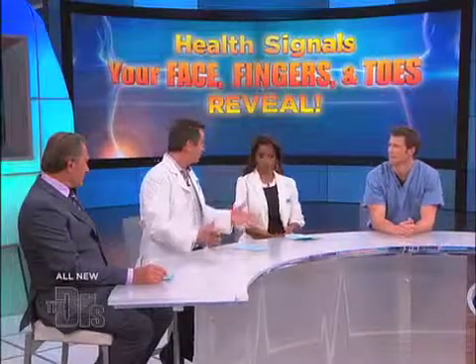This next threat affects all ages, but especially kids, and the warning signs are in your toes. What we're going to talk about is something called koilonychia, or spoon nails.